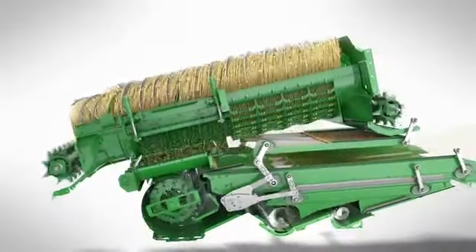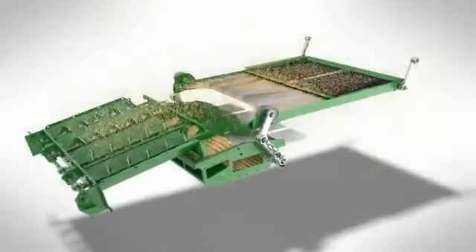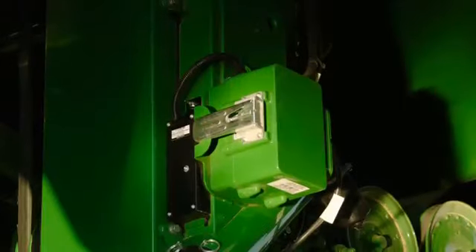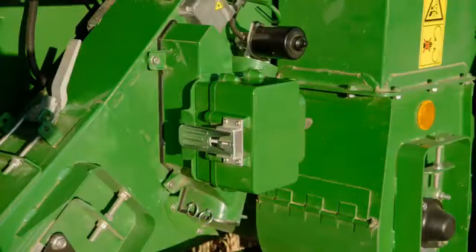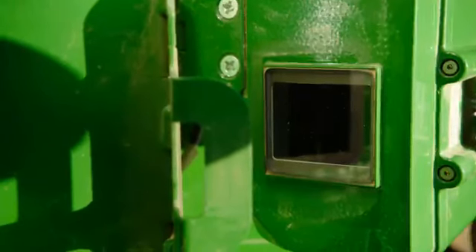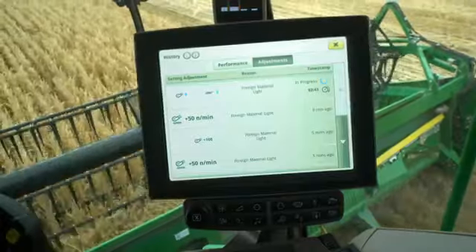ICA2 controls both the threshing and cleaning process. Two digital cameras located in the clean grain and tailings elevators continuously measure the amount of broken kernels and dirt. Adjustments are automatically made to maintain preset levels.